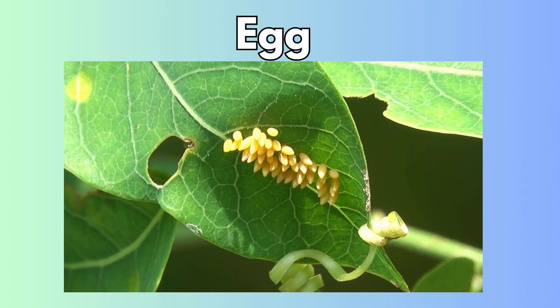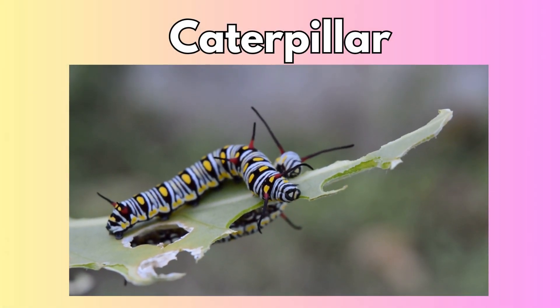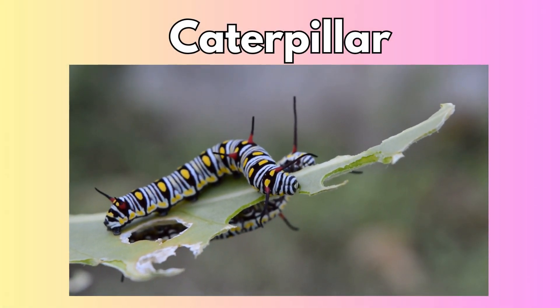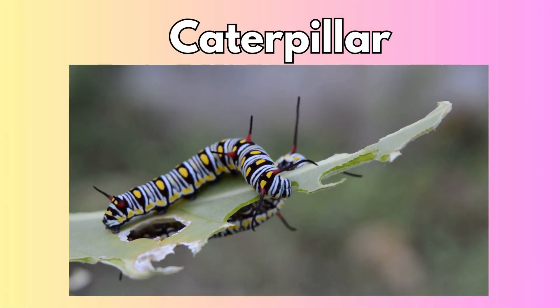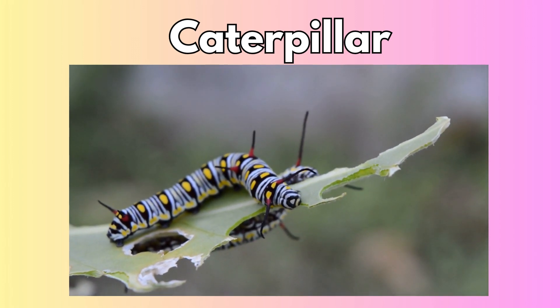Soon, something magical happens — the egg hatches! A little caterpillar crawls out. Wiggle your fingers like a caterpillar. This caterpillar is very hungry. It eats and eats until it gets bigger.